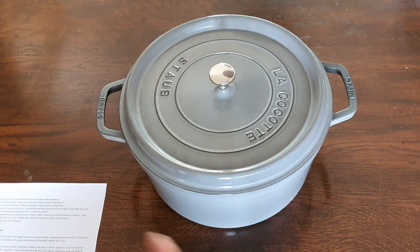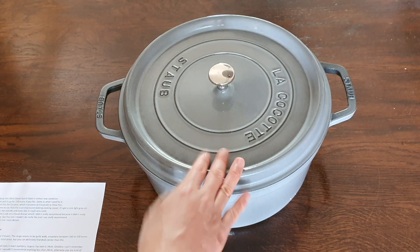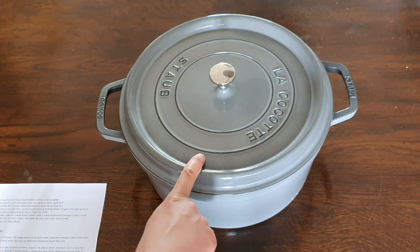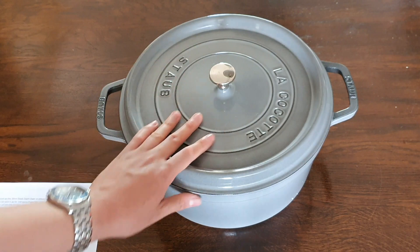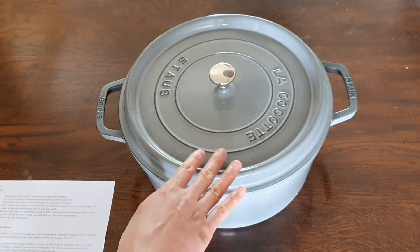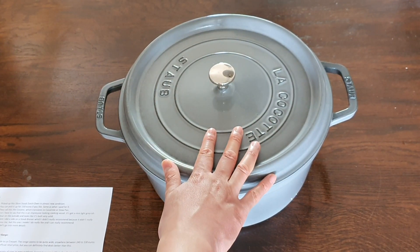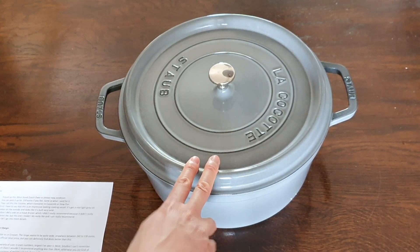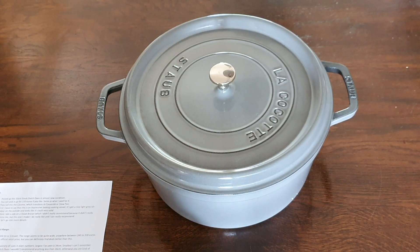Previously I did a video on a Staub low brazier, which I didn't really like too much — I wasn't that keen on it. But this is actually a different story because this is really a very nice looking vessel. It's very solid, and it's got a very nice white greyish texture colour on the exterior, which looks very nice. I can really recommend this piece, and especially with this one being a 30cm, so it's very large and very practical.